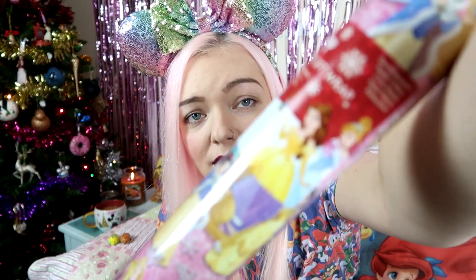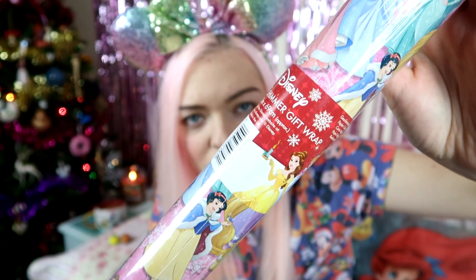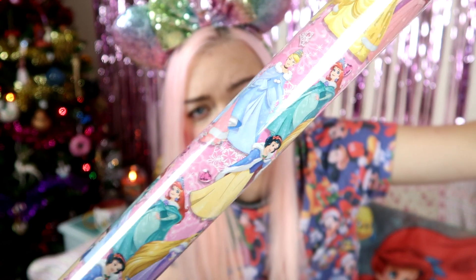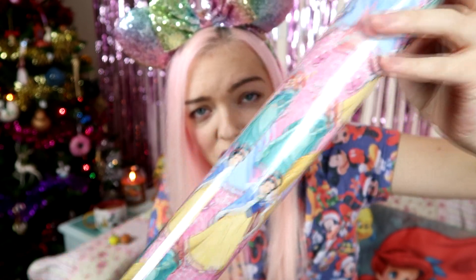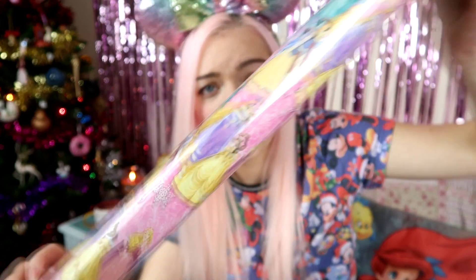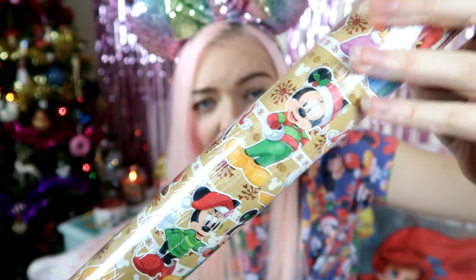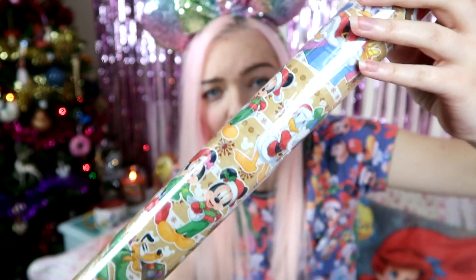The next two things are very Christmassy and I got these in Pound World. Primark has loads of Disney wrapping paper at the minute but I happened to be in Pound World and saw these. I got this princess wrapping paper — it was a pound and it's official Disney, got quite a few princesses on it. And then the next one has Pluto, Mickey, Minnie, Goofy, and Daisy on it — a pound again. I think it's really cute. They were both £1 each from Pound World.